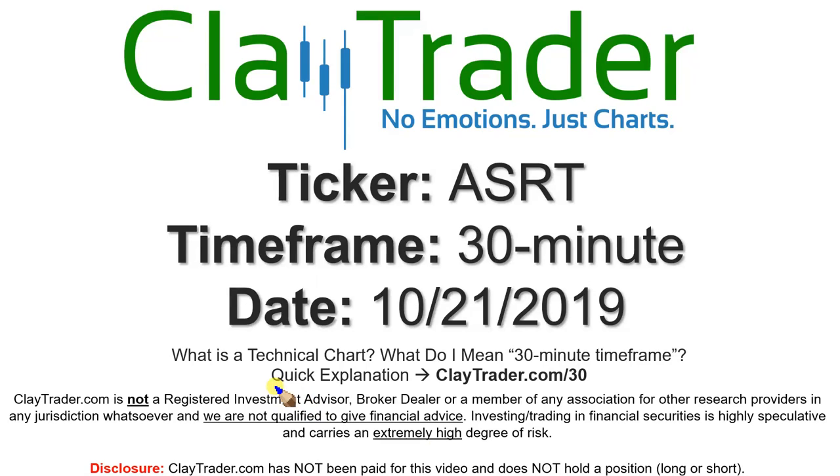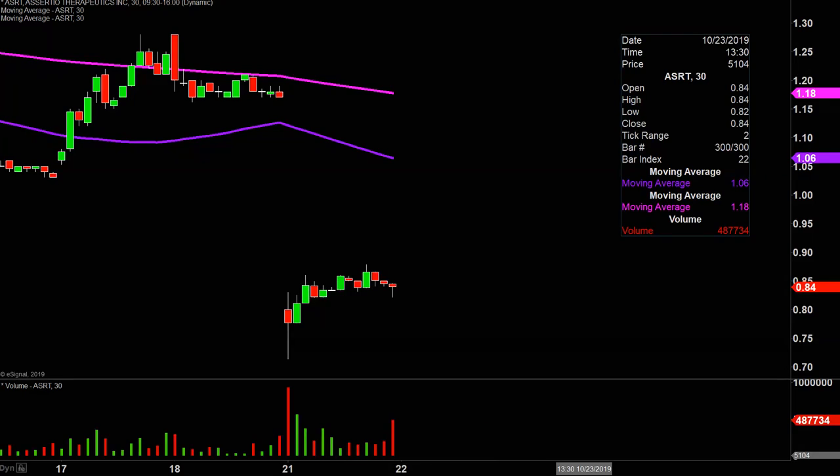If you're new to charts and not sure what I mean when I say 30-minute, I do offer a quick explanation video at that link, so go there and I'll explain in detail. Rough movement on this one today with the gap down and all that, but looking at today just individually, you also have to give credit — credit's due — for the fact that a very nice bounce occurred.